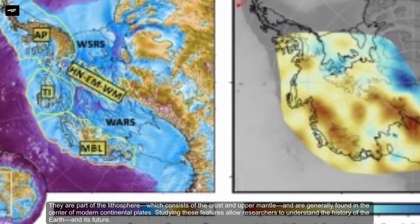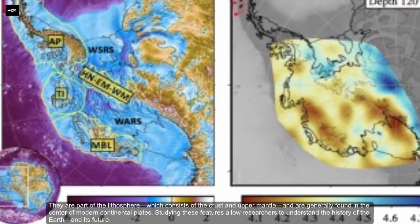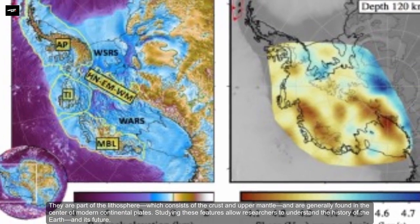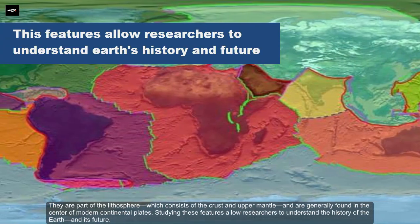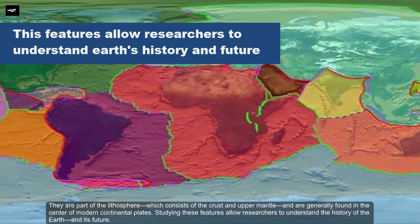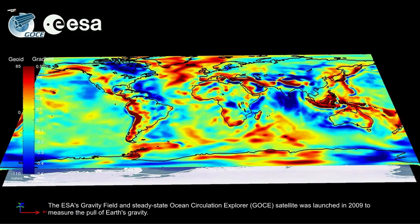Cratons are parts of the lithosphere, which consists of the crust and upper mantle, and are generally found in the center of modern continental plates. Studying these features allows researchers to understand the history of the Earth and its future.